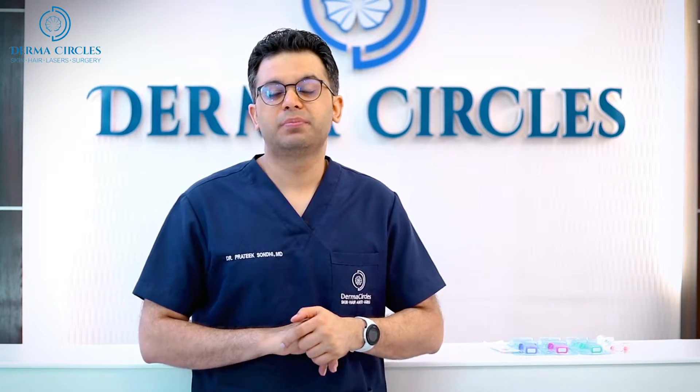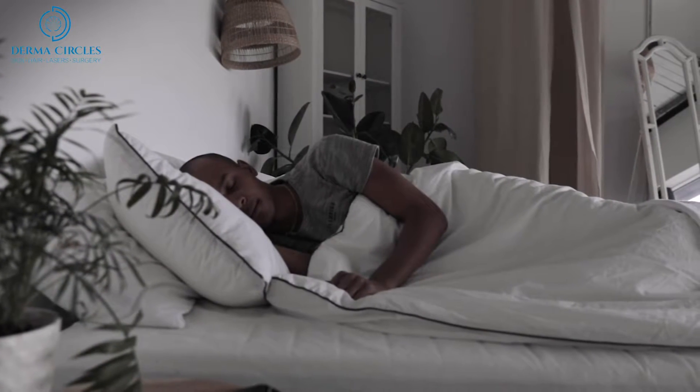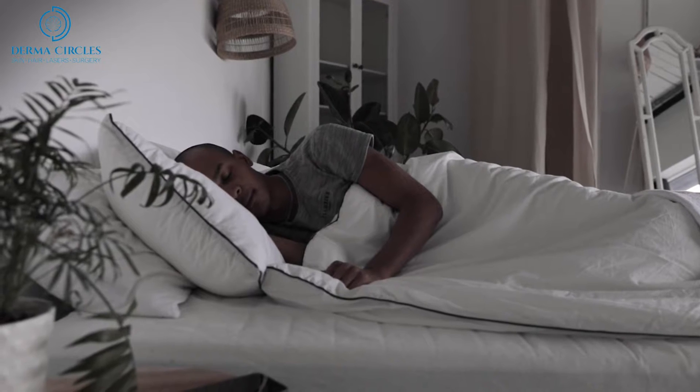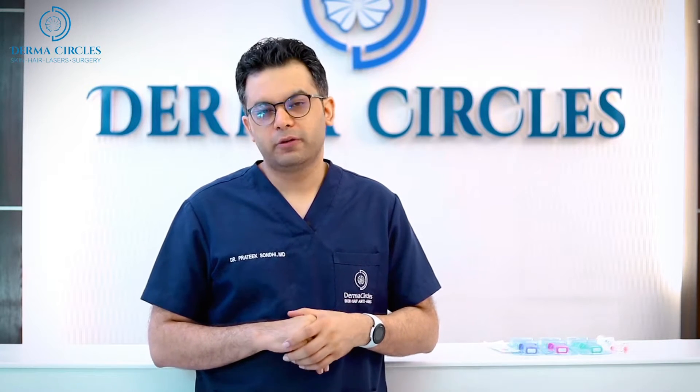The problem with under eye dark circles is that it makes the person look tired. So even if you have slept for 10 hours a day, it will still look like you probably didn't have a good sleep. So it is a very commonly requested treatment.